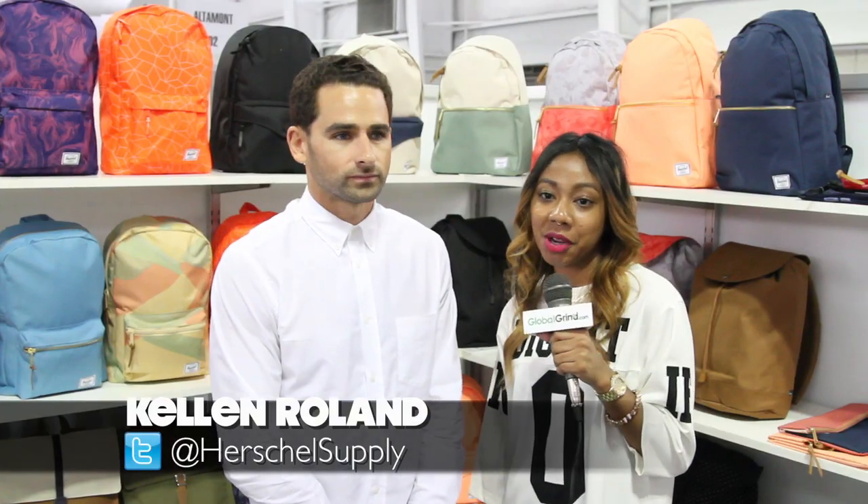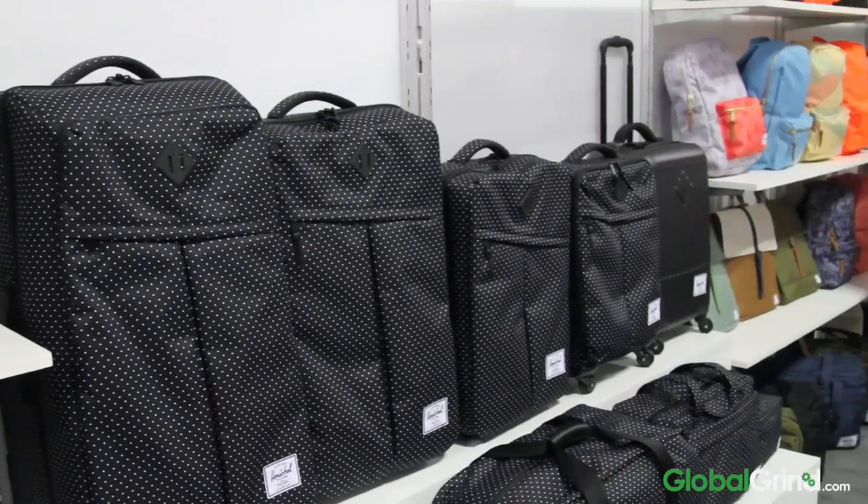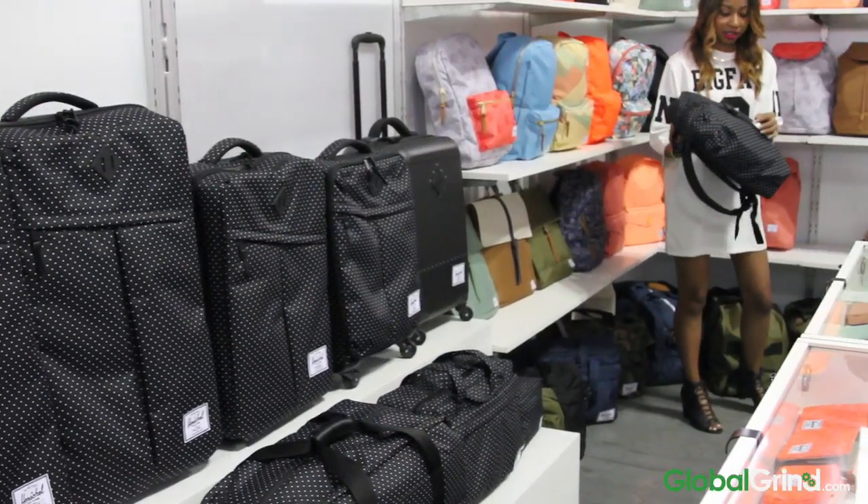Hey guys, it's Ashley. I'm here with Kellan with Herschel Supply Co. So we're here checking out the Spring 15 collection, right? So tell me a little bit about that and the inspiration behind this one.